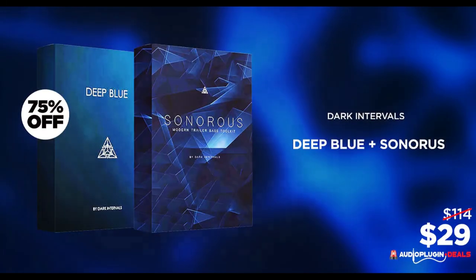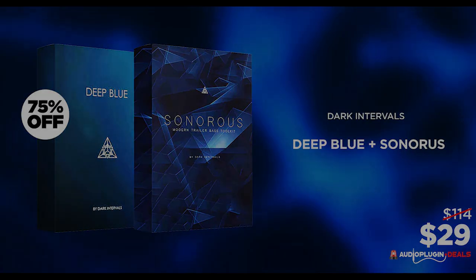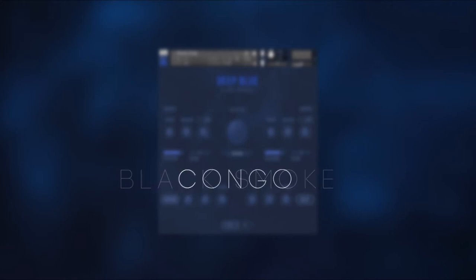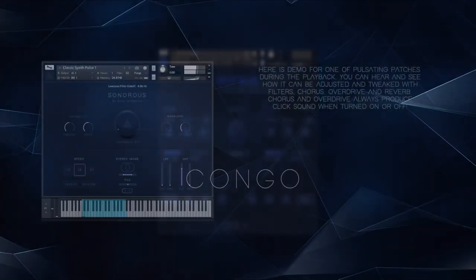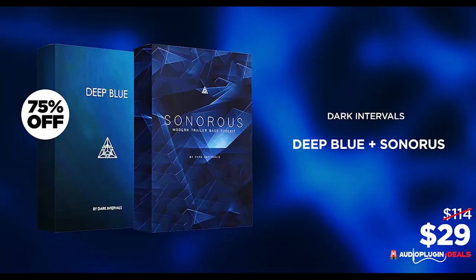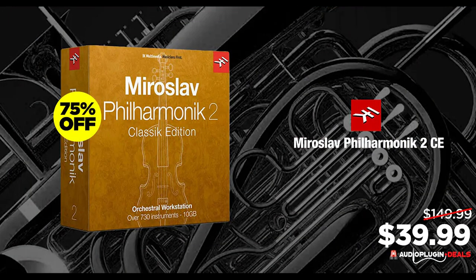A new deal just popped up: 75% off Deep Blue and Sonorous by Dark Interval. These two instruments would normally sell for $114, now just $29.